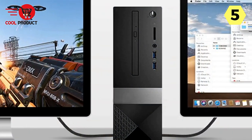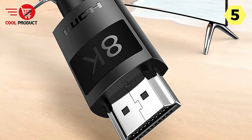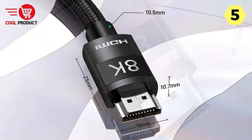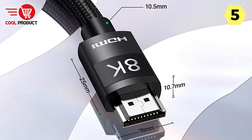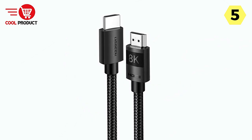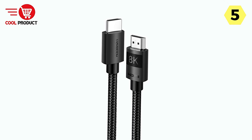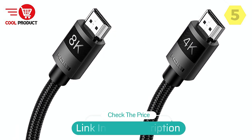In summary, the Ugreen 8K HDMI Cable is an outstanding investment for anyone who values top-notch audio and video quality. It's a versatile and future-proof cable that can handle the demands of the latest technologies, making it an excellent choice for gamers, movie enthusiasts, and anyone who wants to enjoy the ultimate high-definition experience. If you want to unlock the full potential of your display, look no further — it's a true game-changer.